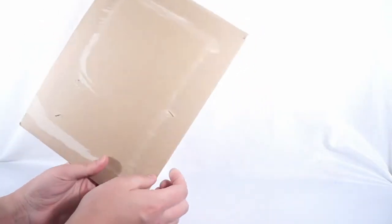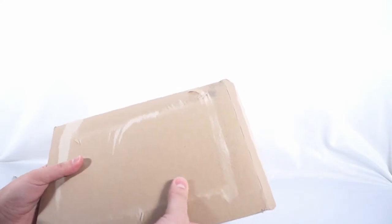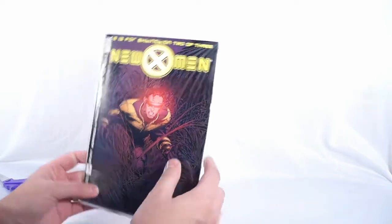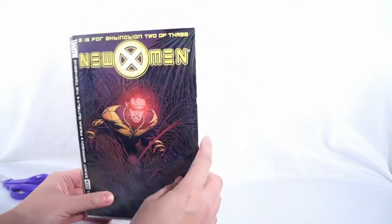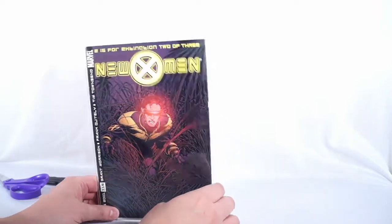First up, I actually already opened this one because I wanted to check the comic book — it came in those god-awful mailers that I absolutely hate. You get one little bend during shipping and your comic book is bent the entire trip. Anything short of a really serious pressing won't fix it. This is New X-Men number 115, and I picked it up specifically for the Frank Quitely artwork and the Grant Morrison story.